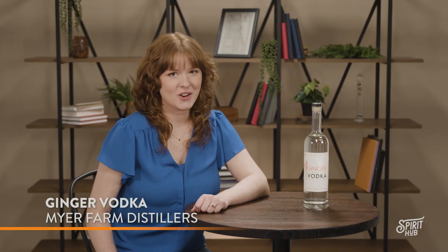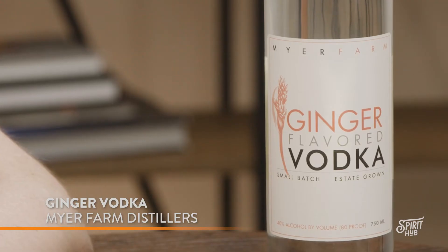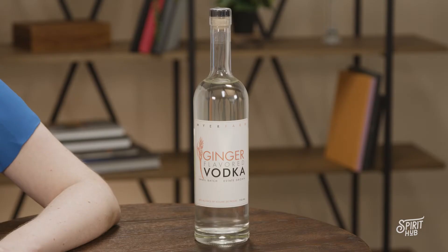For cocktails with gusto, this is Meyer Farm Distiller's Ginger Vodka. Meyer Farm adds some zest to their award-winning vodka with an infusion of fresh ginger root. The creamy craft vodka has bright flashes of ginger, fragrant lemongrass, and a subtle hot pepper finish.